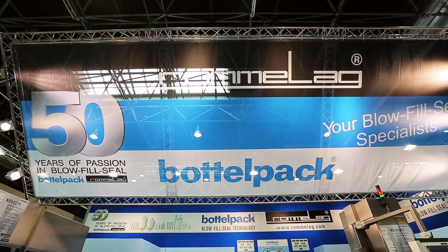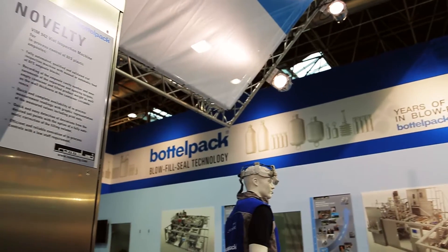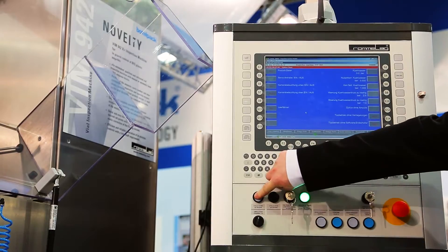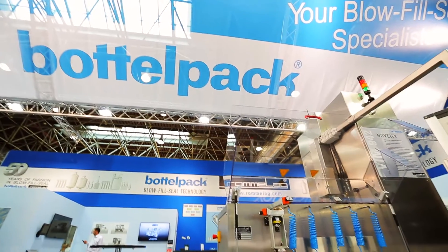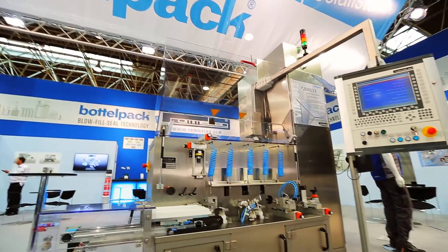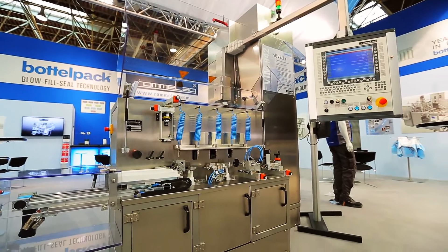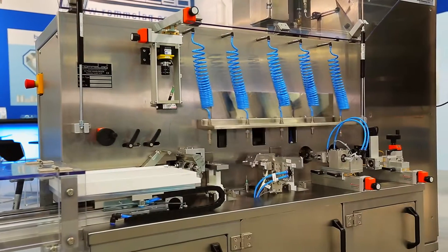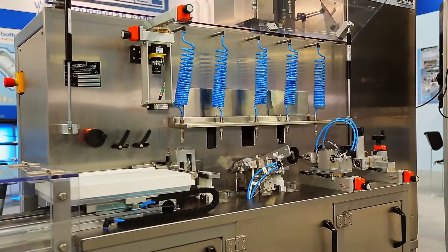Rommelag is the inventor and master of the blow-fill seal technology and market leader with a majority market share worldwide. Step-by-step development, starting with the design of packaging systems to the production of inline equipment which can be added to the bottle pack machines, has made Rommelag the leading systems supplier in this field.